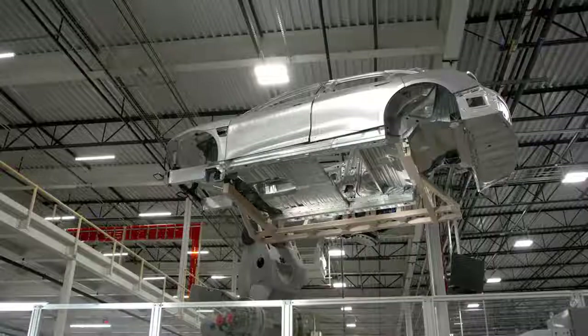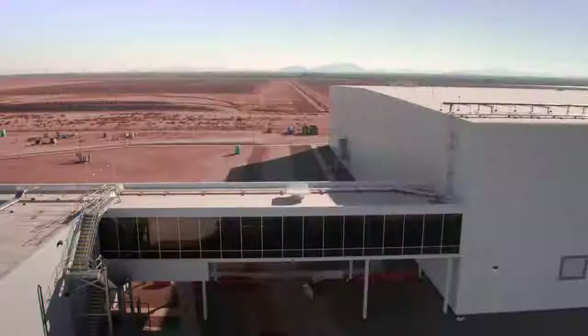My name is Bolobo Janaya, but most people call me Bobo. I'm the head of Manufacturing Engineering at Lucid. The paint shop is the corner piece of this facility. It's groundbreaking because it was designed for this product.